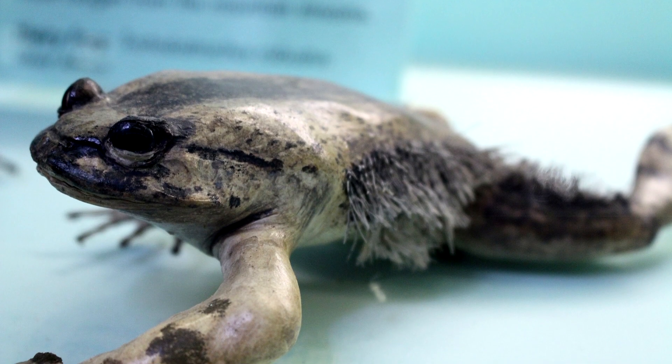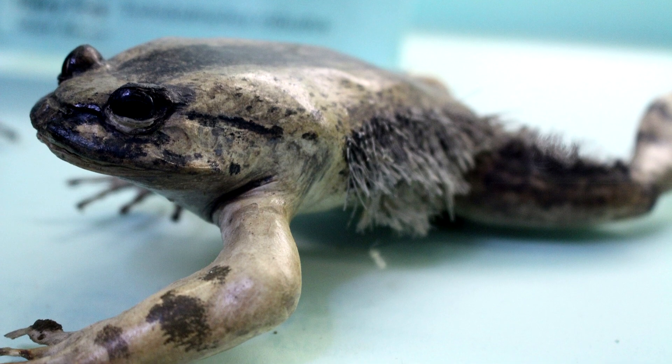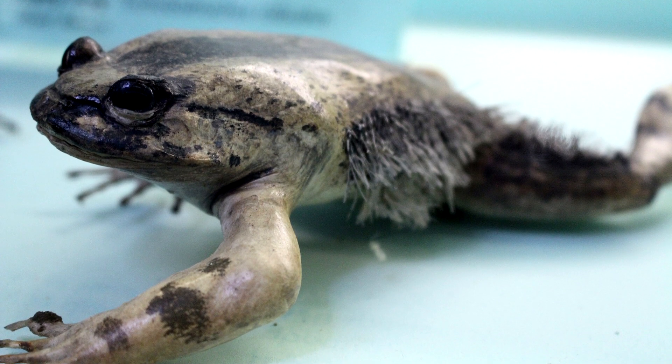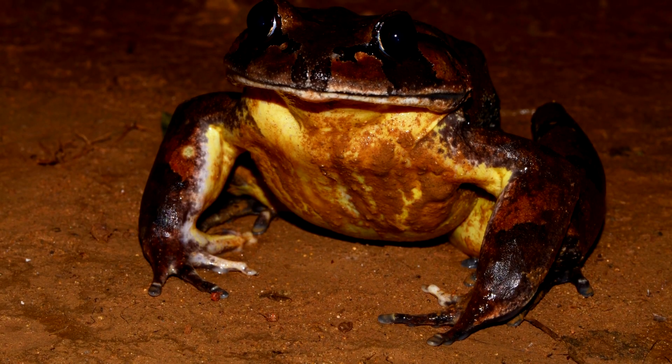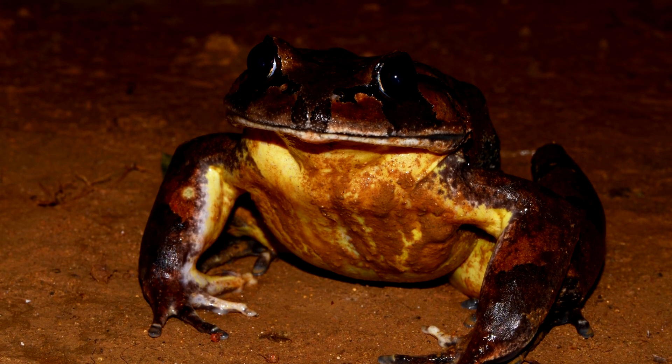These frogs are also known as the hairy frog for the hair-like structures found on males, which we'll get to in just a bit. They've also been called horror frogs, though we aren't really sure why. These frogs are awesome.